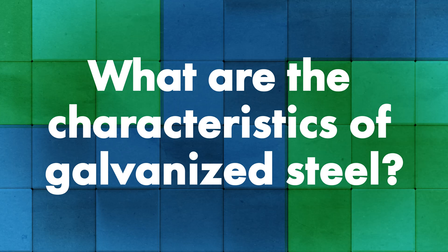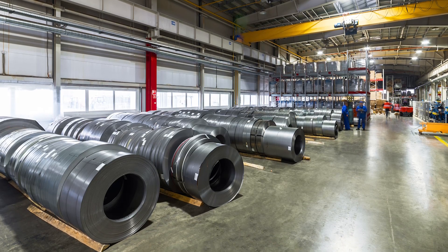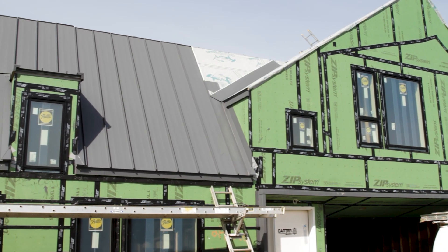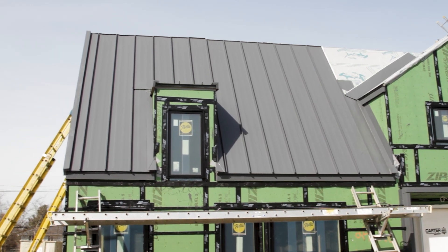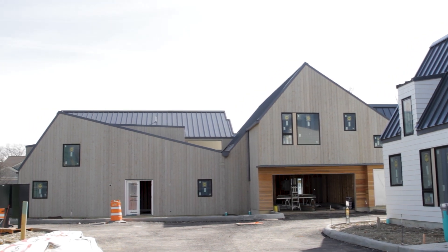Galvanized steel on the whole is a really huge subject, so I'm going to focus on galvanized steel as it relates to the architectural metal roof and wall industry. Galvanized steel is a cold rolled steel coated in zinc through a hot dip process. Typically what you're seeing in architectural or painted architectural applications is going to be a G90 coated steel. G90 is the coating weight — G is for galvanized.